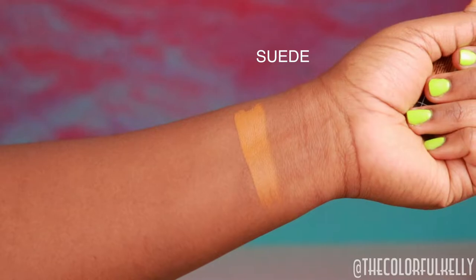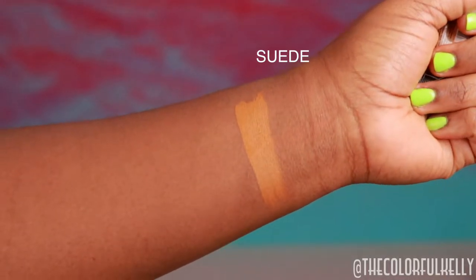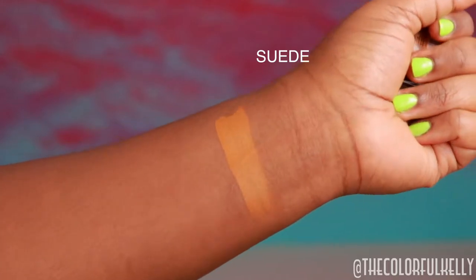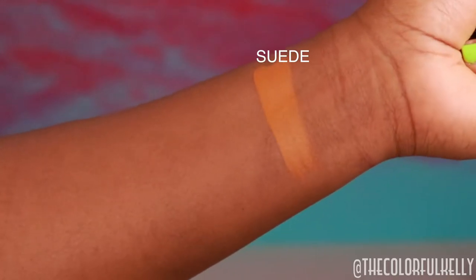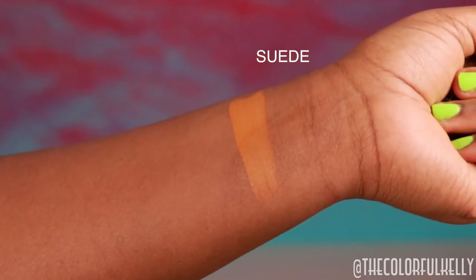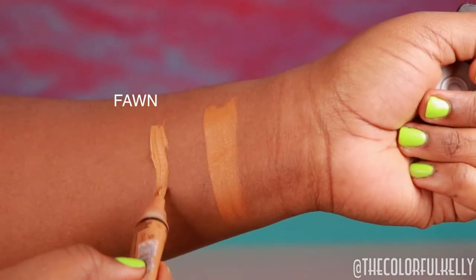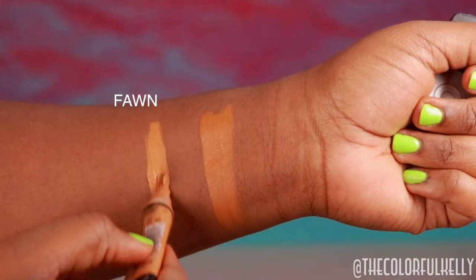Recently they extended the shade range, including a shade darker than Fawn. I saw all the beauty gurus get their PR packages from LA Girl, but nobody did swatches — they showed their packages but didn't swatch anything. So I just went ahead and ordered it online and I'm doing swatches for you today.